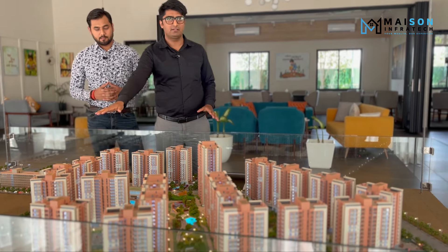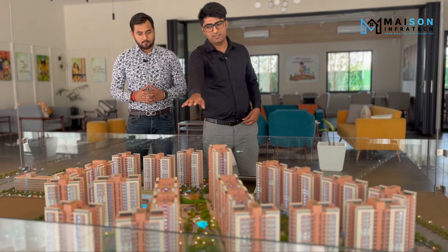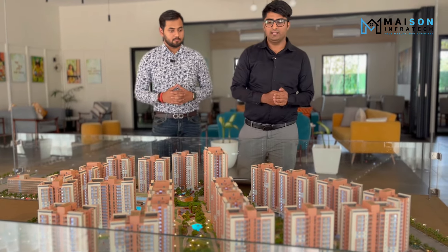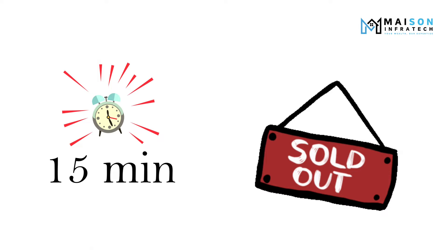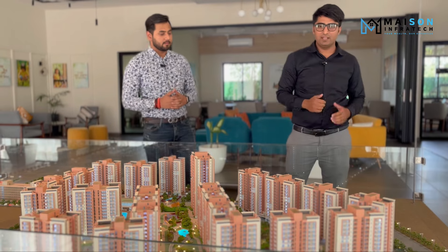This is our 22-acre township. Looking at the chart, Phase 1 was completely sold out within one day. Towers 5, 6, 7, 8 were also sold out within one day. Recently, towers 9, 10, 11, 12 were launched and completely sold out within 15 minutes — 24 flats sold out. That's the level of demand for this project.